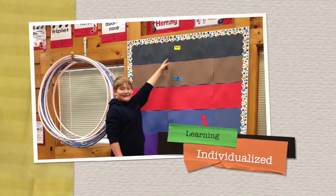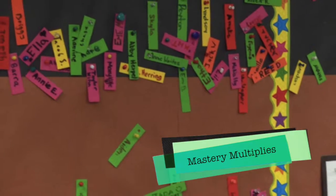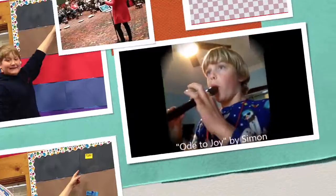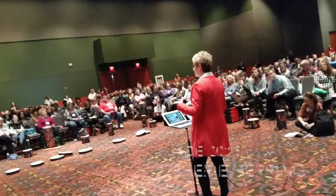With iPads, teaching is completely individualized, and mastery has multiplied exponentially. 100% of my students now are reading the notes, and I can't wait to share it with everyone.